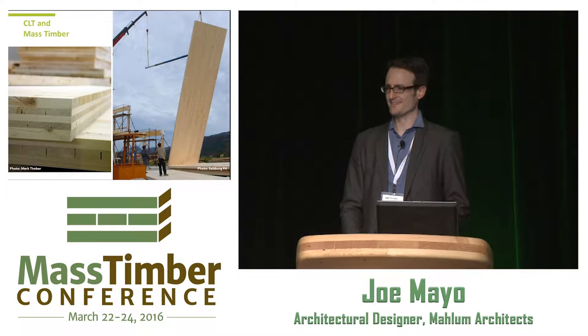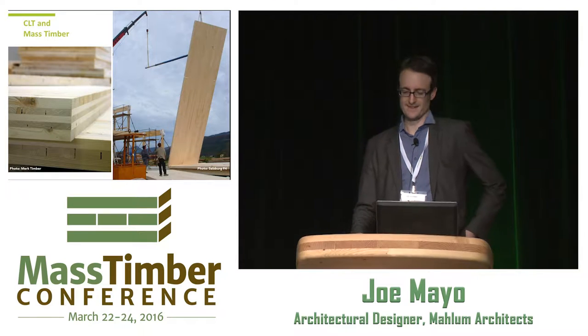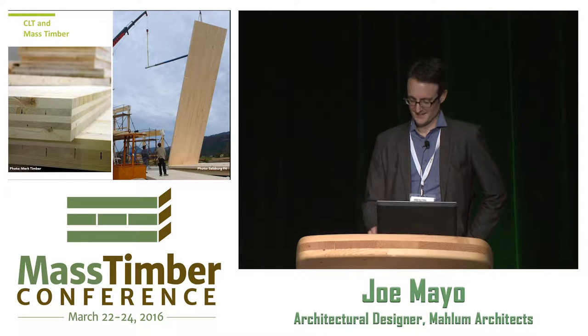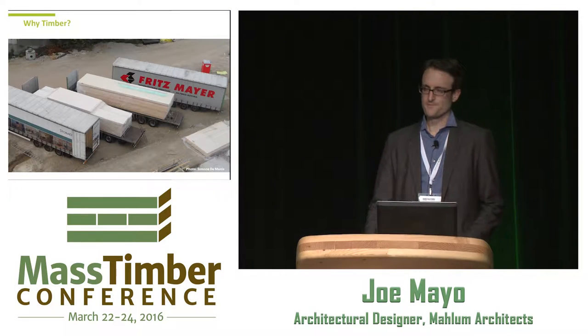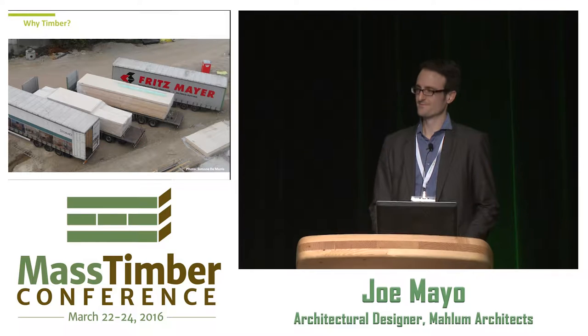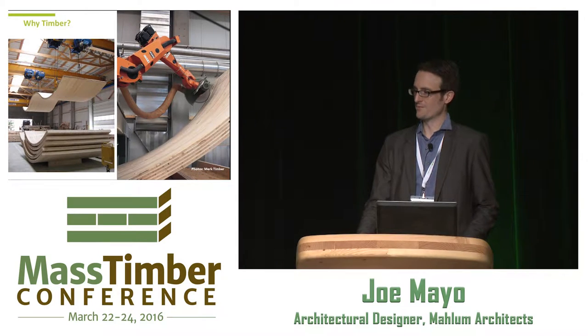Just a few introductory slides — the image on the right speaks for itself about what CLT is and the potential it has to really change and revolutionize the way we think about buildings, and certainly the way we think about wood buildings. The large size of these elements and the fabrication process is also changing the way we think about on-site construction.